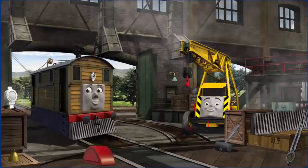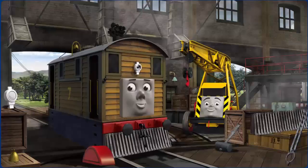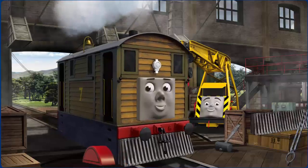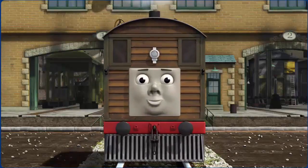Toby's funnel is clogged with coal and his lamp is broken and his bell is broken. Great job, but there's still more to do. Toby's lamp. Great job, but there's still more to do. You fixed it. Toby is ready to get back to work.